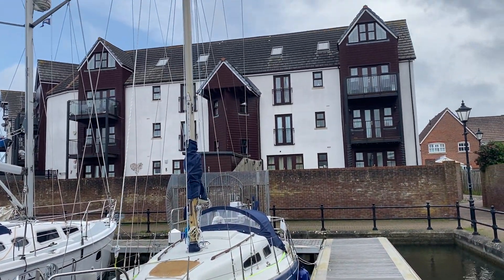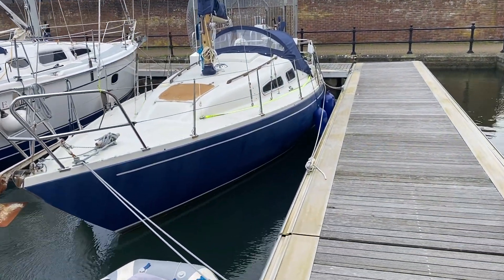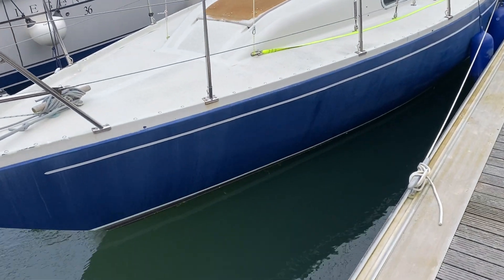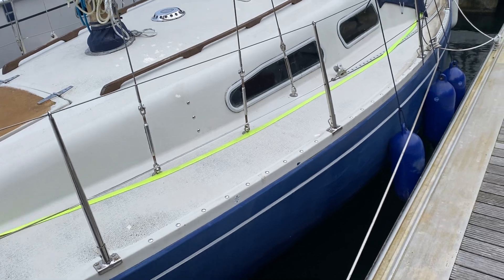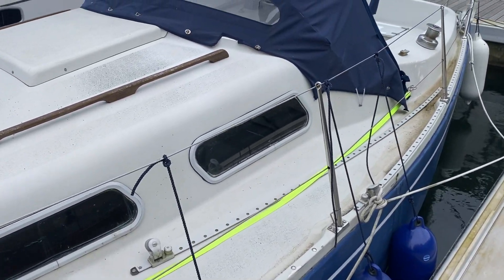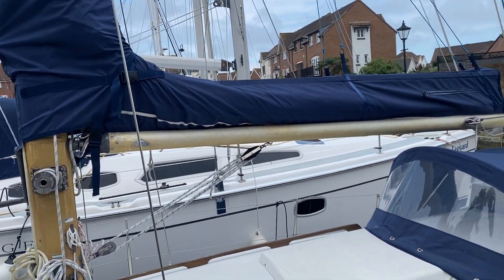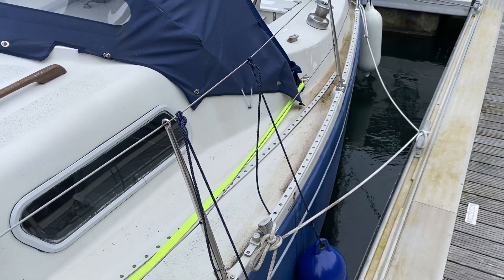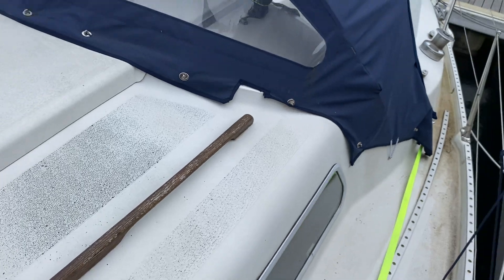This is Dan King of Boatshed, introducing this 1972 Albin Ballad. Fairly new canvas work. A keel stepped mast. Let's get on board.